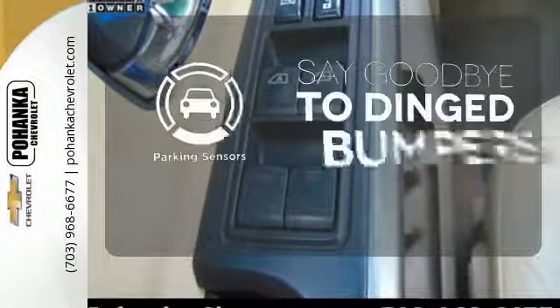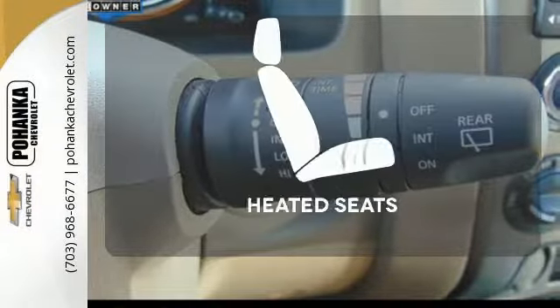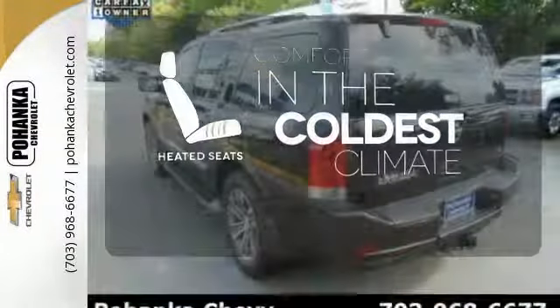Parking sensors help keep you safe by alerting you to your surroundings. The heated seats keep you comfortable, no matter how cold it is.